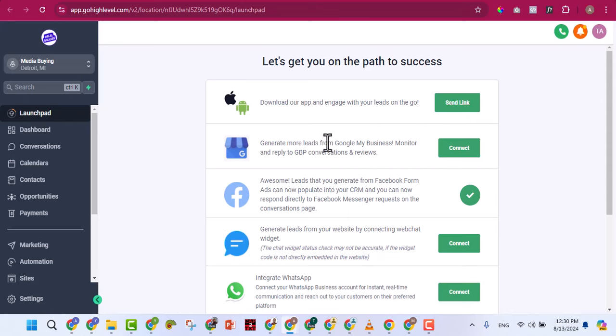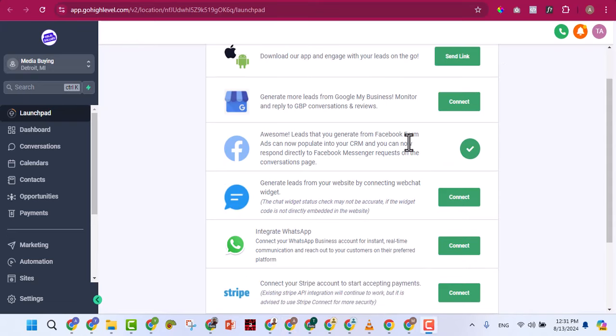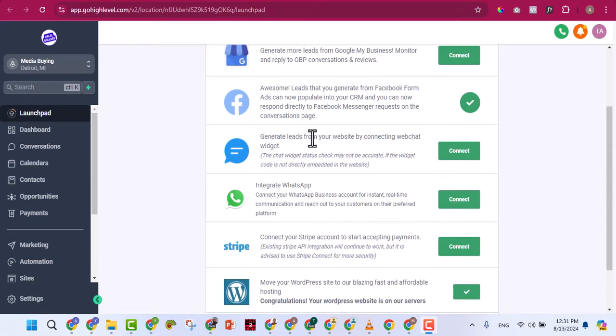If you're a local business owner and link Google My Business, you can manage Google reviews directly from GoHighLevel. You can also link your Facebook and Instagram to manage comments, automation, and everything. Instead of telling people to click the link in your bio, you can tell them to comment something and the system will automatically send them a DM with the link — you can automate all of that.